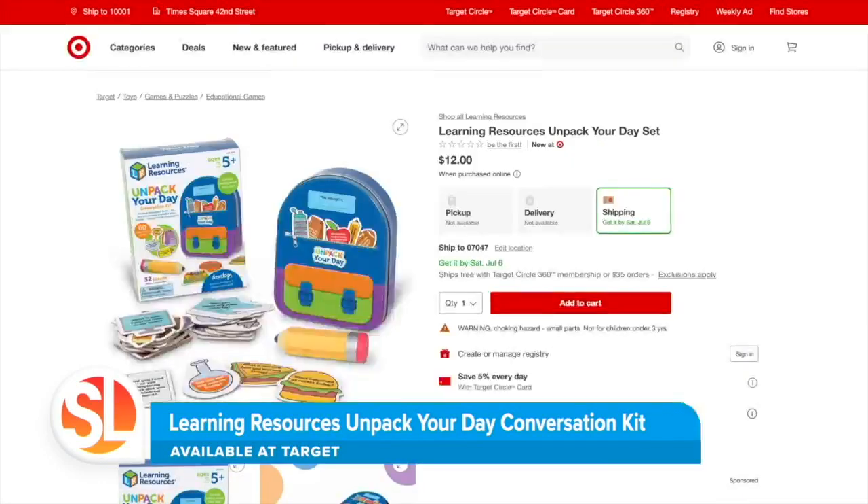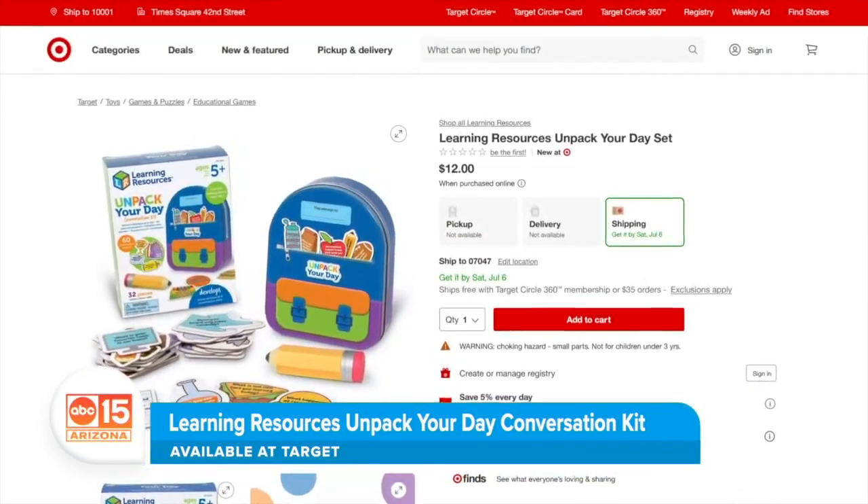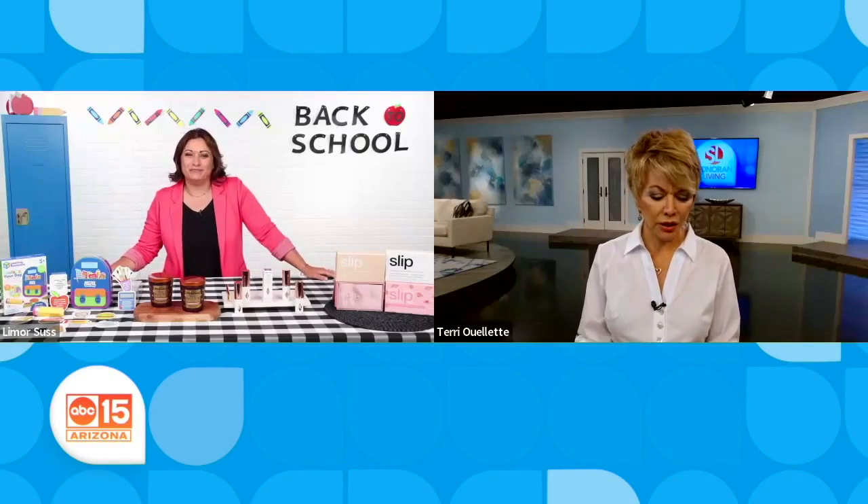Plus, Target Circle members can save up to 25% on select toys from these brands in July and August. What a great idea — wish I would have thought of that!